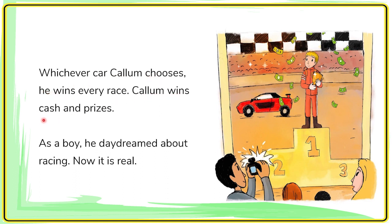Carl Lomb wins cars and prizes. As a boy, he daydreamed about racing. Now it is real.